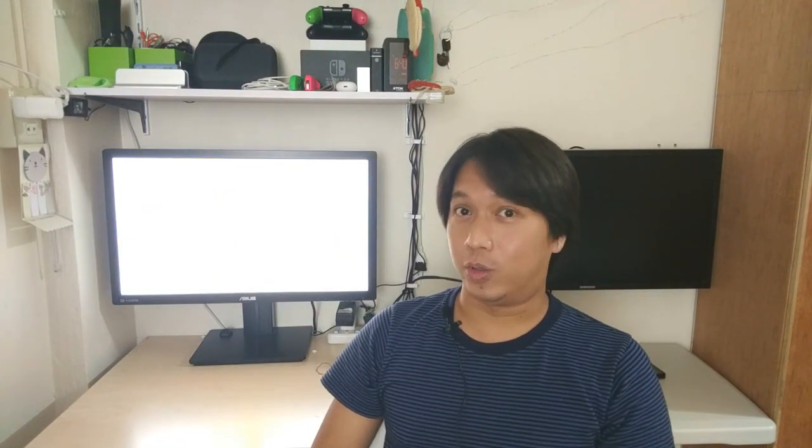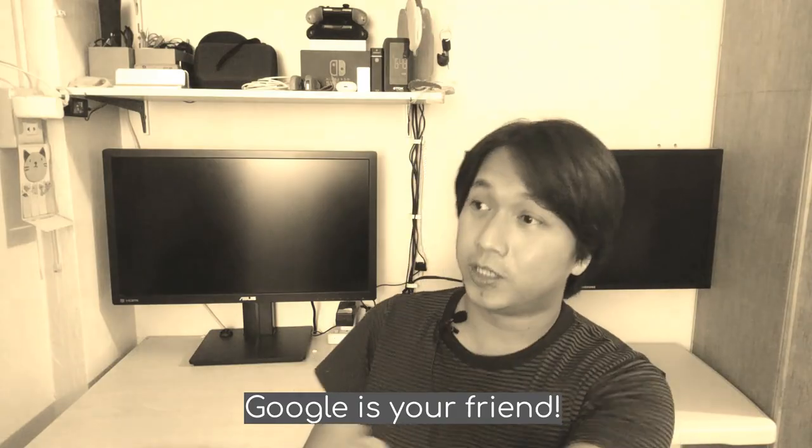Guys, napakarami pang pwedeng gawin ng Google Assistant para sa inyo. Basta tanongin nyo lang siya ng kahit ano. Siguro, as long as na nasasearch sa internet yung tanong nyo, I'm pretty sure na masasagot kayo ng Google Assistant. May nauuso na nga ngayon yung nakasabihan: kapag may tanong ka sa isip mo, Google is your friend.